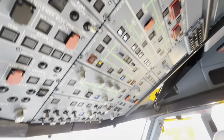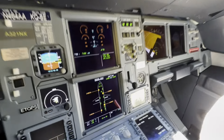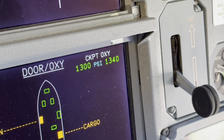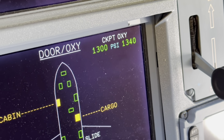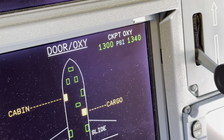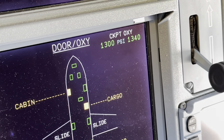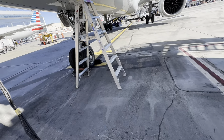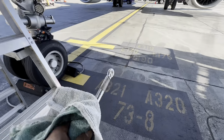So far so good, everything is working out — except for one little thing: crew oxygen. That is below minimum limits for ETOPS flight. Our minimum is 1350 PSI. We've got to change those bottles out. Alright boys and girls, let's get at it. I've got the torque wrench ready.